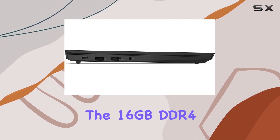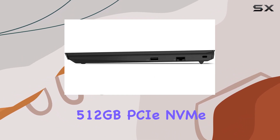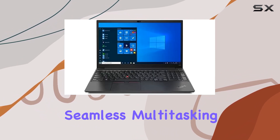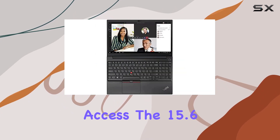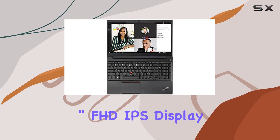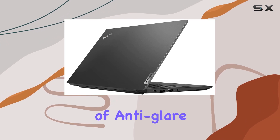The 16GB DDR4 RAM and a speedy 512GB PCIe NVMe M.2 SSD ensures seamless multitasking and rapid data access. The 15.6-inch FHD IPS display delivers vibrant visuals at 1920x1080 resolution, enhanced by 250 nits of anti-glare brilliance.